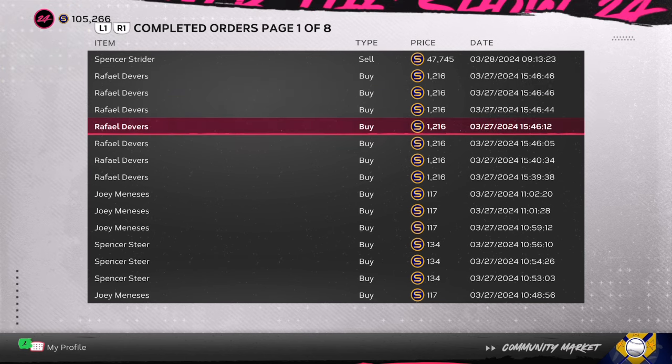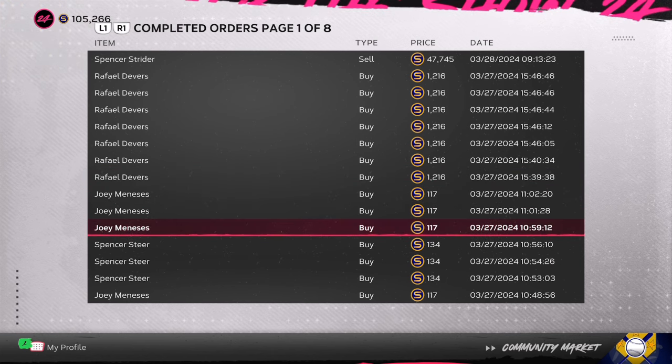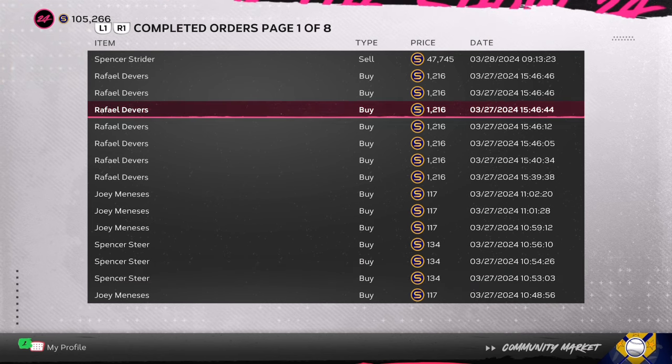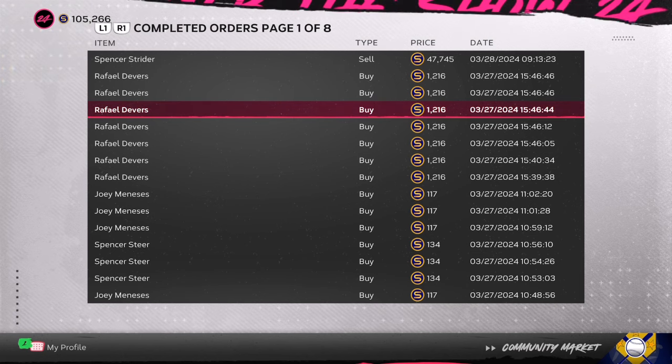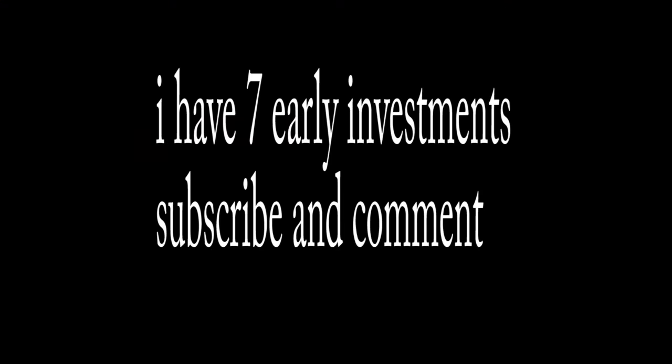Joey Meneses is also another great card, as well as Spencer Steer — a card that's under the radar at only 130 stubs and 117 stubs, with a chance to go up over 600 to 800 stubs. Joey Meneses and Spencer Steer over the next couple of roster updates are going to be bringing in a lot of stubs. Each one of these investments — start off with about 25 of them. You should already be making stubs in the game using the exchange method. Let's become millionaires together.